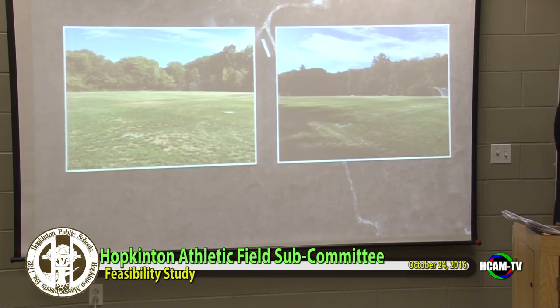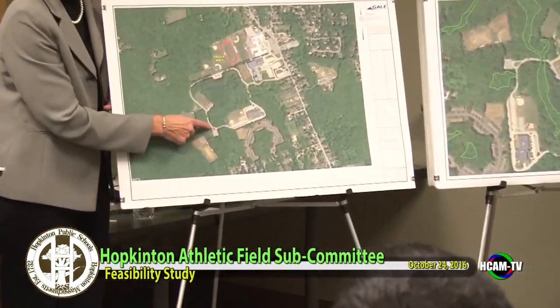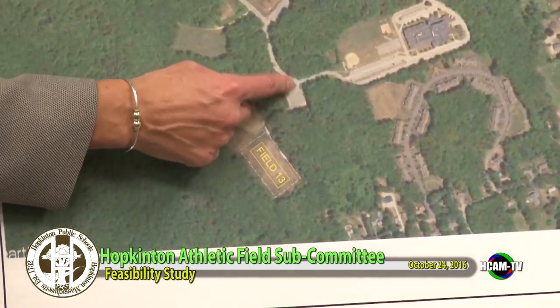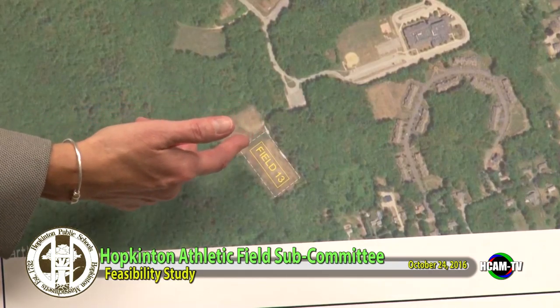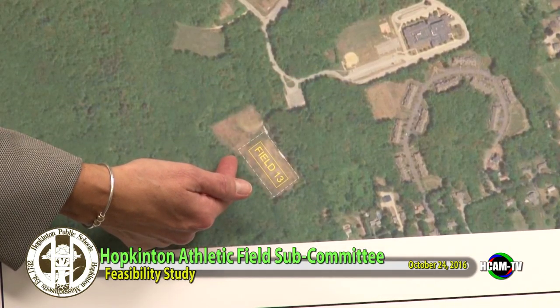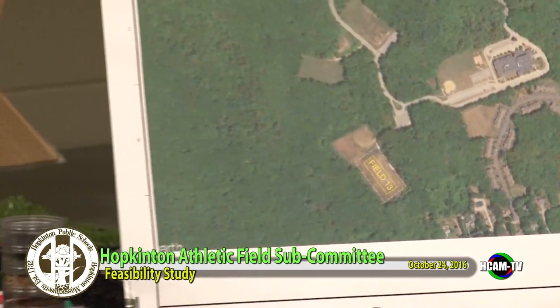Field 13 existing conditions: it's a large multipurpose field where you can get just about any size soccer field. It's in pretty good shape with drainage and irrigation. ADA access is limited — there's a small parking lot down by field 13, limited parking otherwise, and the access into the field is not really handicap accessible. It's going to need improvement.